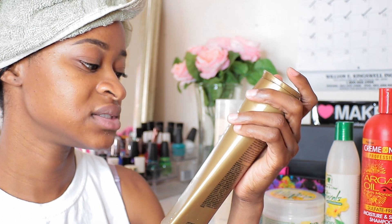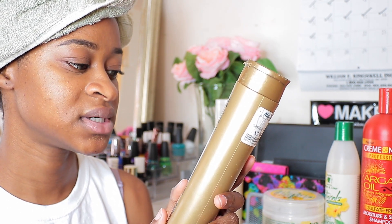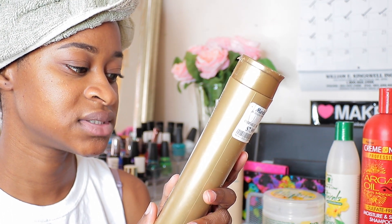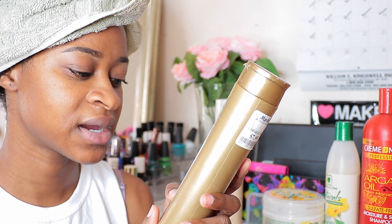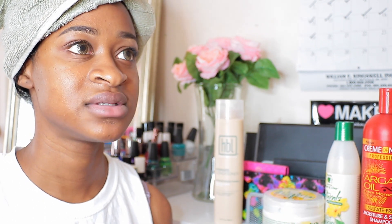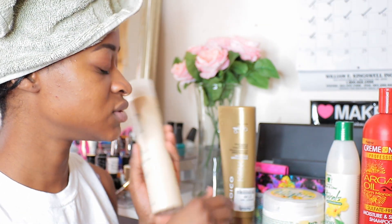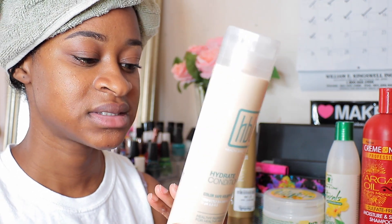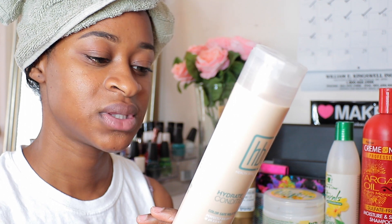My top favorite protein conditioner is the Joico K-Pack, which is a conditioner to repair damaged hair. It has hydrolyzed keratin as well as hydrolyzed amino acid — keratin helps to strengthen your hair. Another good one is the Aphogee Two Minute Reconstructor, which also has hydrolyzed silk and hydrolyzed keratin. I'm also testing a new conditioner called Health Beauty Life, which has keratin amino acid as well as hydrolyzed silk.